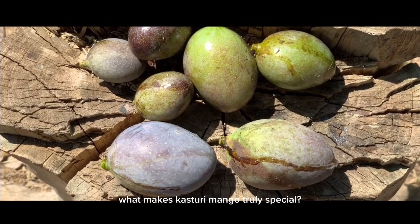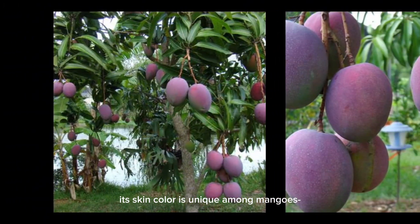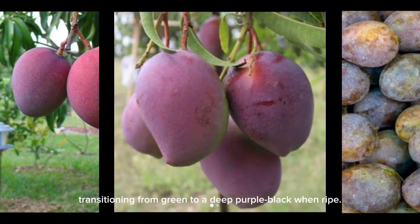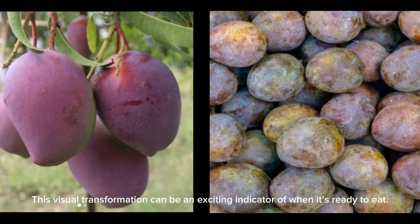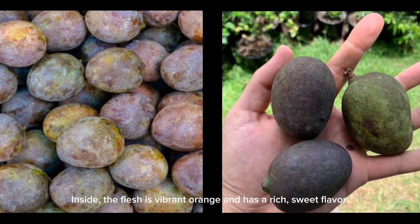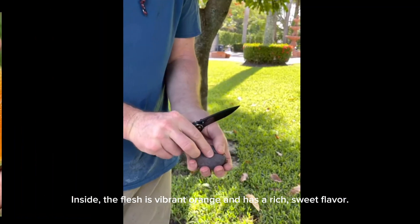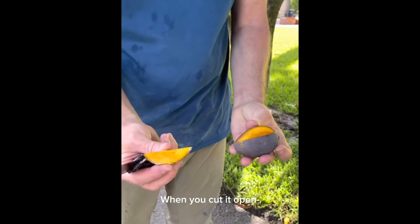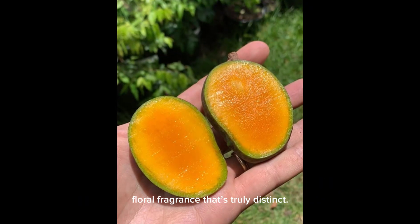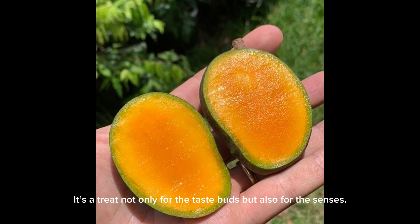What makes casturi mango truly special? For one, its skin color is unique among mangoes, transitioning from green to a deep purple-black when ripe. This visual transformation can be an exciting indicator of when it's ready to eat. Inside, the flesh is vibrant orange and has a rich, sweet flavor. When you cut it open, you're greeted with an intense, floral fragrance that's truly distinct. It's a treat not only for the taste buds, but also for the senses.